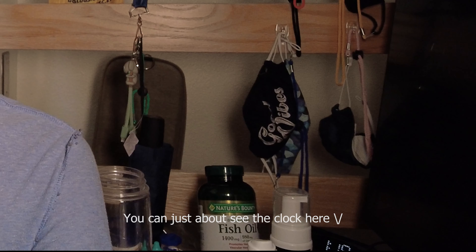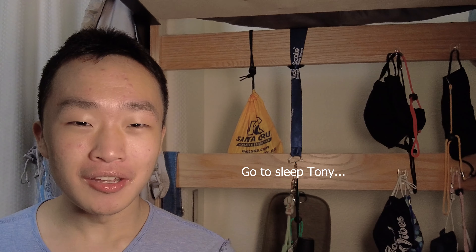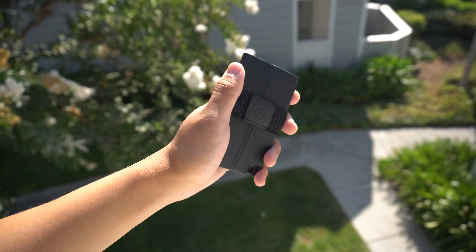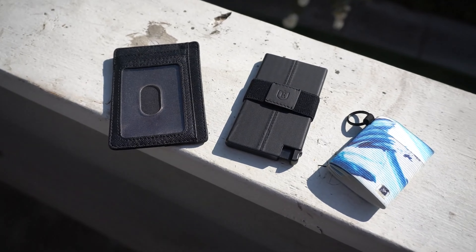Hey guys, currently it is 1:19 AM and I decided to start making a video for some reason. I should be going to bed, but let's get started. Today I'm going to talk about my top 10 products that I use every single day. These are in my everyday carry and my life would be a lot worse if these products didn't exist.